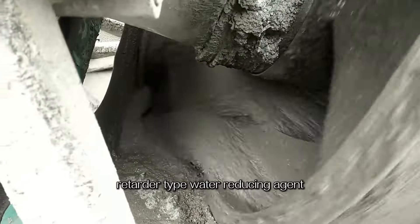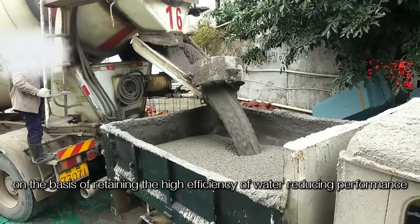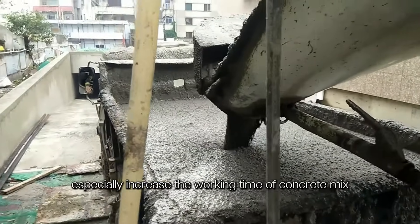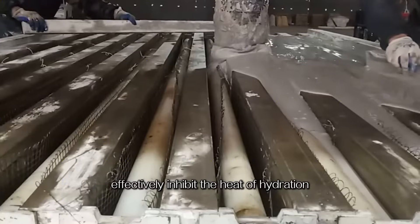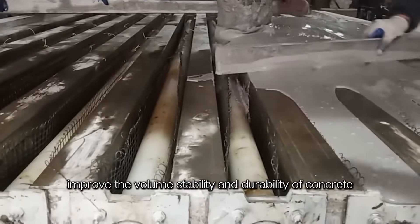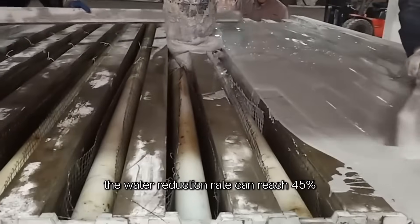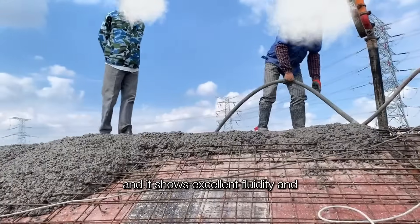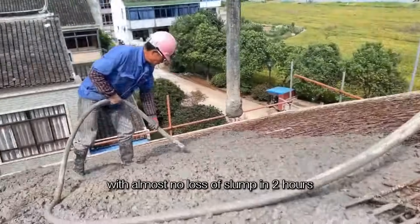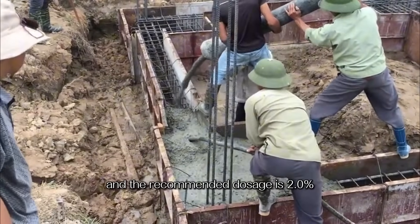The Retarder Type Water Reducing Agent retains high efficiency water-reducing performance while especially extending the working time of the concrete mix. It effectively inhibits the heat of hydration, improves volume stability and durability. The water reduction rate can reach 45%, with excellent fluidity and slump retention during pumping and pouring — almost no slump loss in 2 hours — and a recommended dosage of 2%.